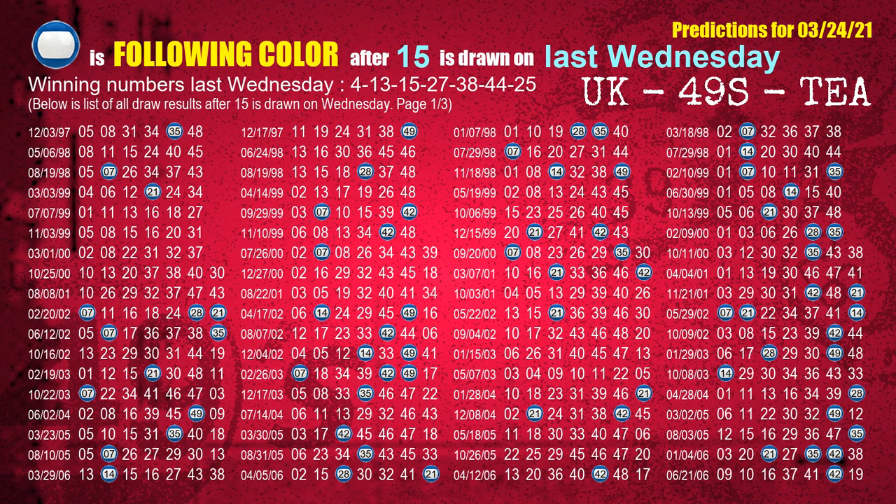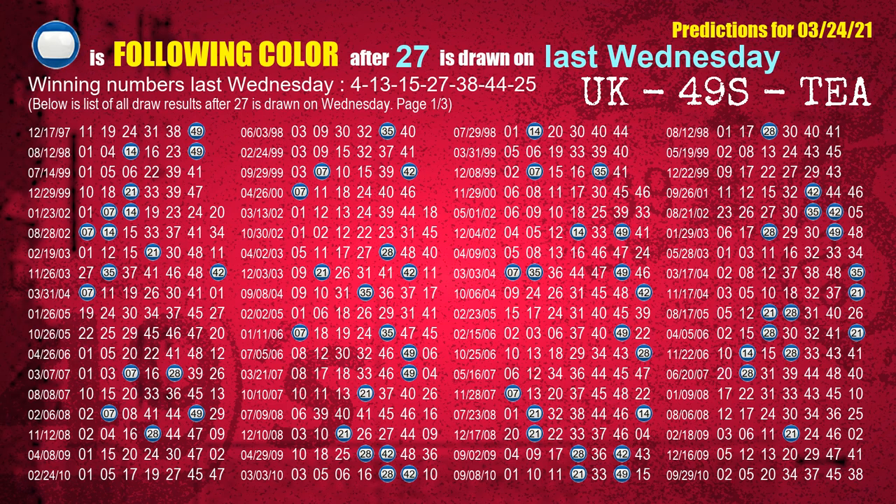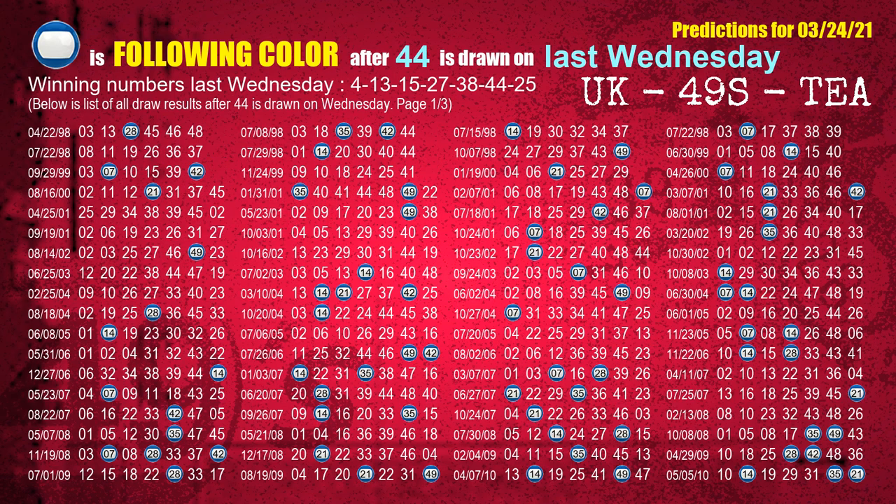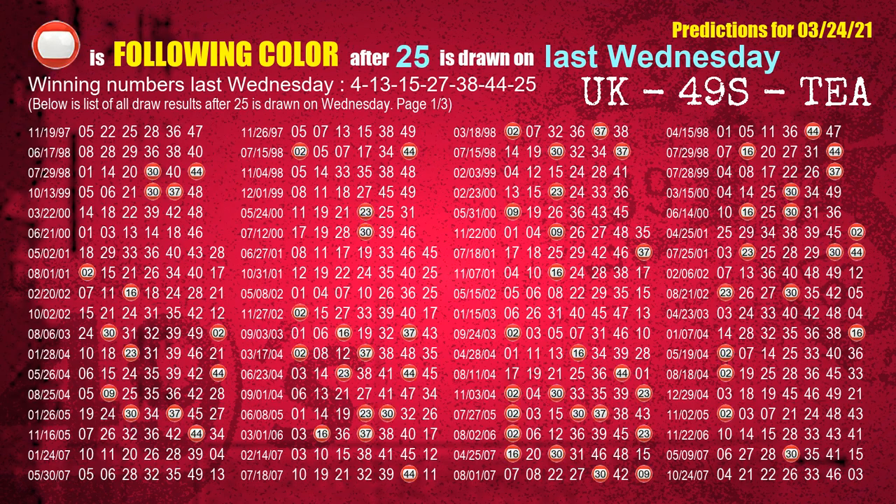The third winning number last Wednesday is 15. The most frequently following color is blue when 15 is the winning number on last Wednesday. The fourth winning number last Wednesday is 27 — most frequently following color is blue. The fifth winning number last Wednesday is 38 — most frequently following color is blue. The sixth winning number last Wednesday is 44 — most frequently following color is blue. The booster winning number last Wednesday is 25 — most frequently following color is red.